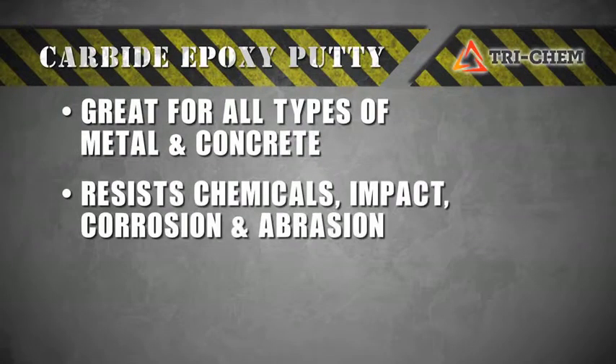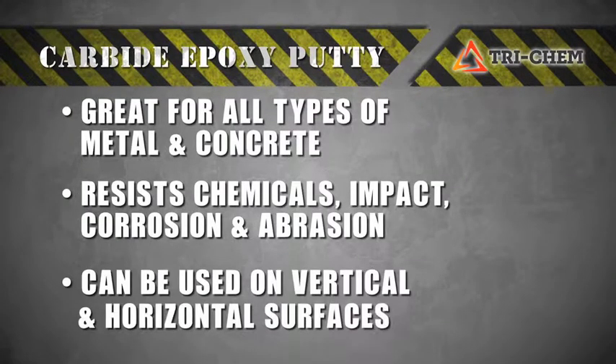Carbide Epoxy Putty is resistant to chemicals, impact, corrosion, and abrasion, and can be used on both vertical and horizontal surfaces.